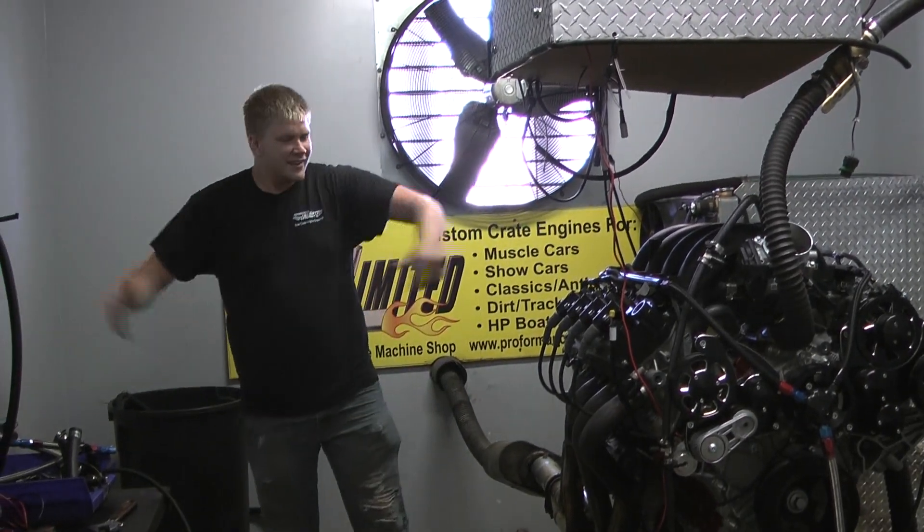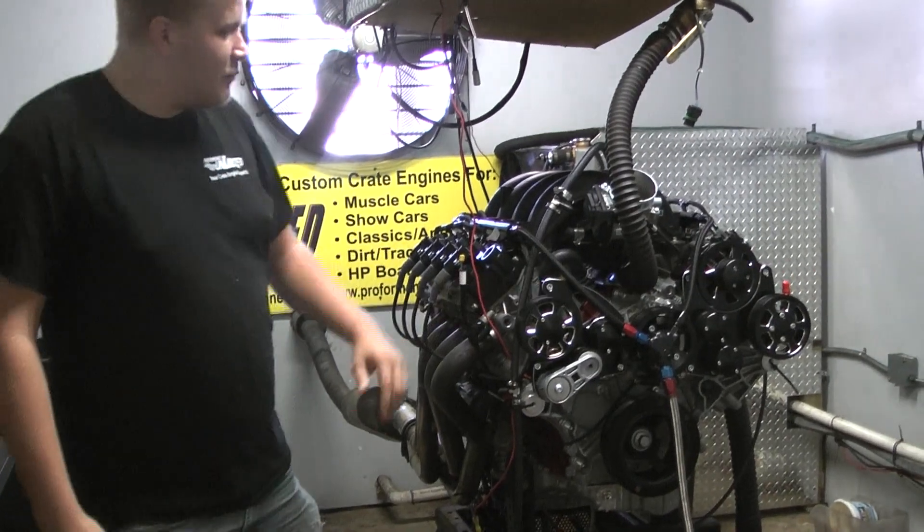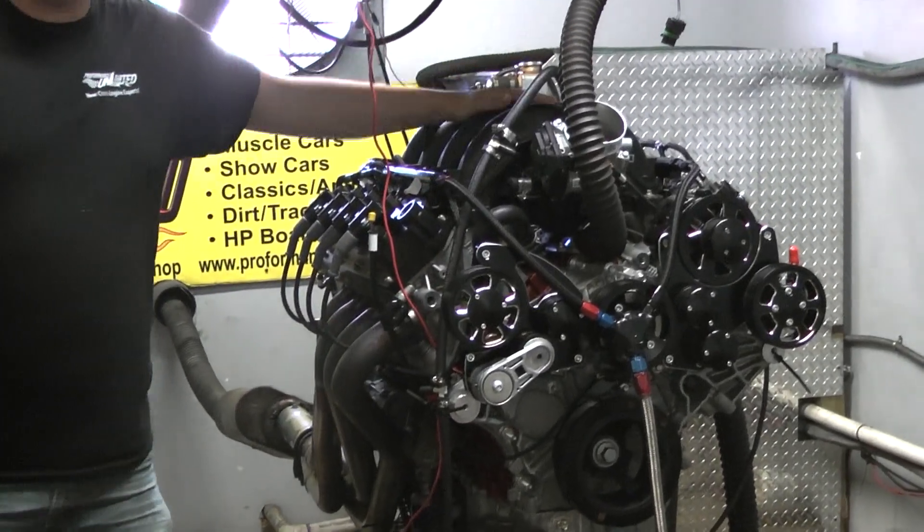Morning YouTube and TikTok, let's get this going. A 7'3 Godzilla just got done making beautiful power, and it's going in a Cobra kit car.